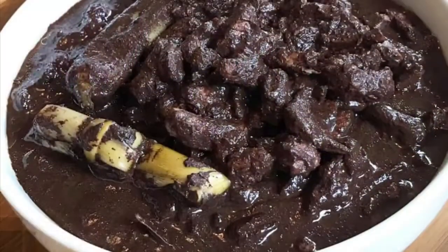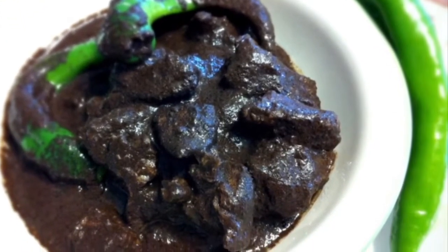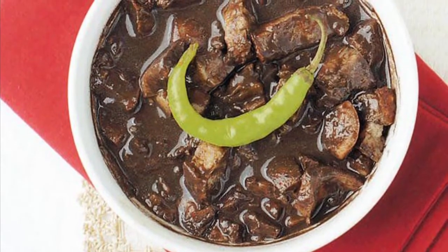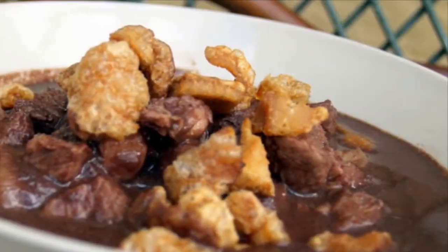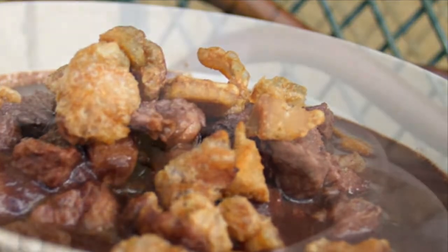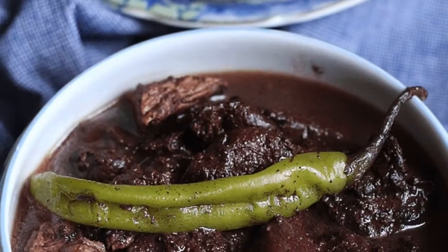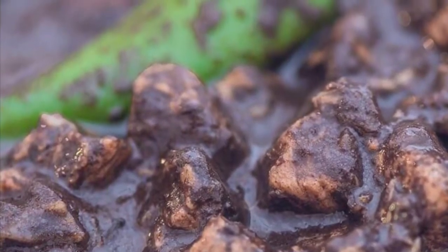8th on our list: Dinuguan is a Filipino savory stew usually of pork offal — typically lungs, kidneys, intestines, ears, heart, and snout — and/or meat simmered in a rich, spicy dark gravy of pig blood, coconut milk, onion, pepper, bay leaves, garlic, chili, and vinegar. It can also be made from beef and chicken meat. Dinuguan is usually served with white rice or a Philippine rice cake called puto. The most important ingredient of the Dinuguan recipe is obviously the pig's blood. Pork blood is used in many other Asian cuisines, either as coagulated blood acting as a meat extender or as a mixture for the broth itself.